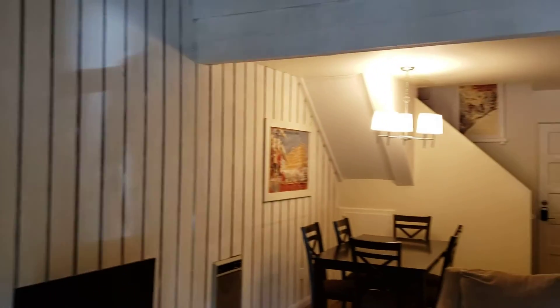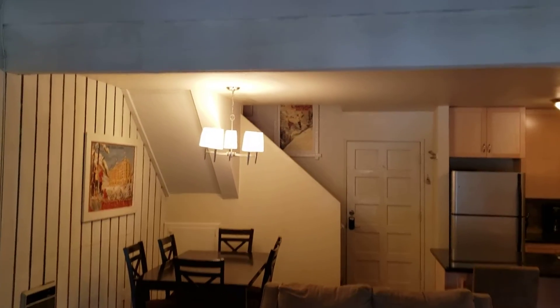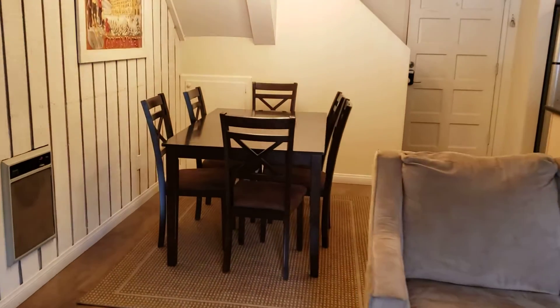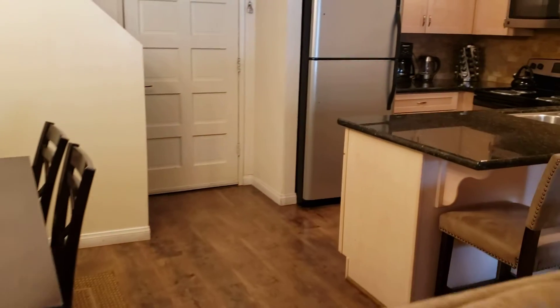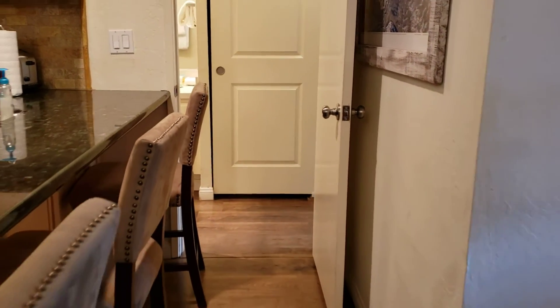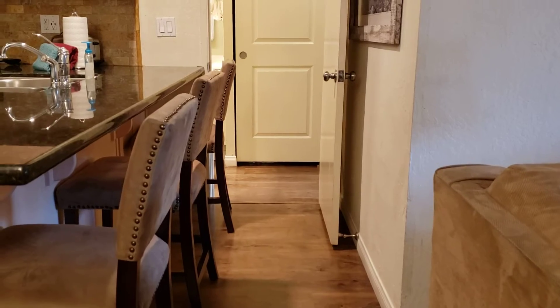The nice thing about these upstairs units with lofts is that in the main living area this full beam ceiling gives you a lot of height and makes it feel obviously a lot more spacious and open. Coming to the right here, they've redone the floors — these are a vinyl wood plank floor.